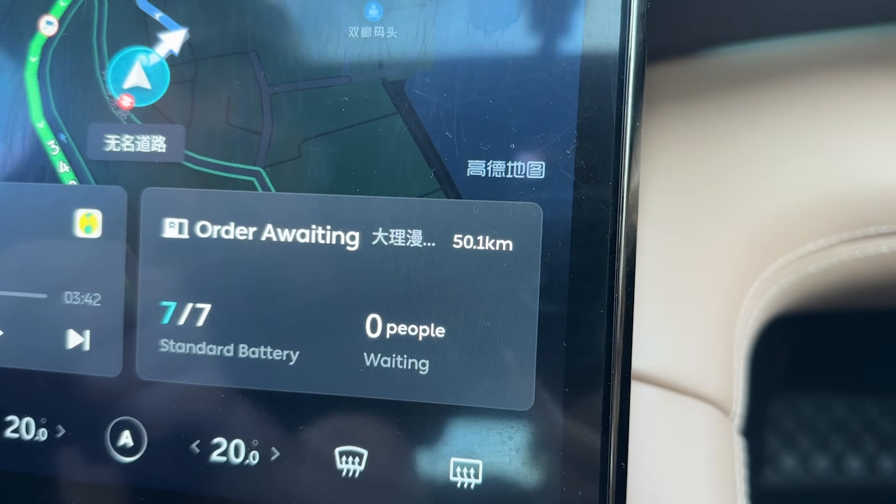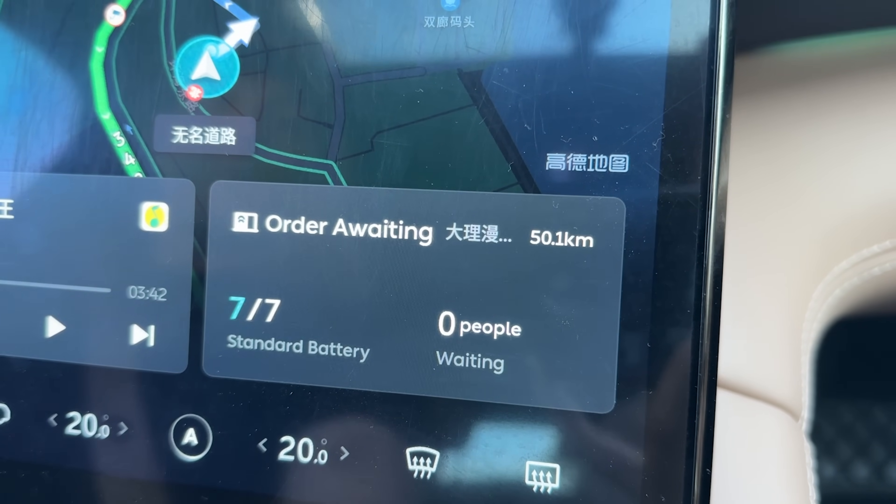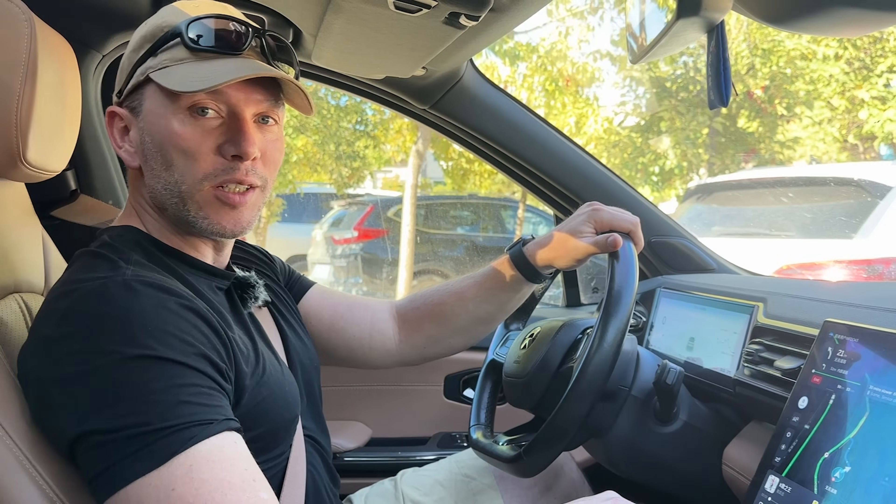Zero people waiting, so that's good. Maybe someone will be doing a swap when we arrive, but that's okay — they're pretty quick. We'll start driving and I'll see you at the power swap station.